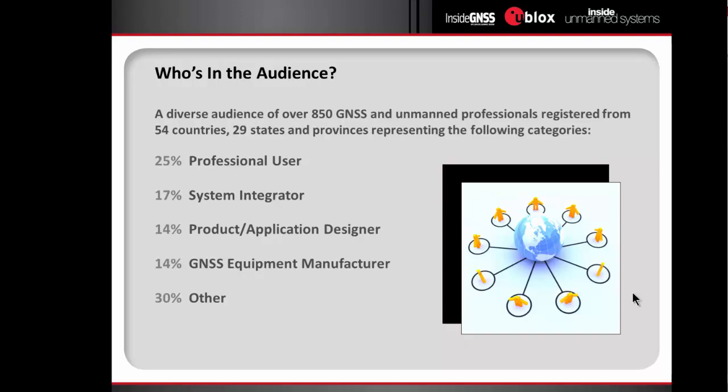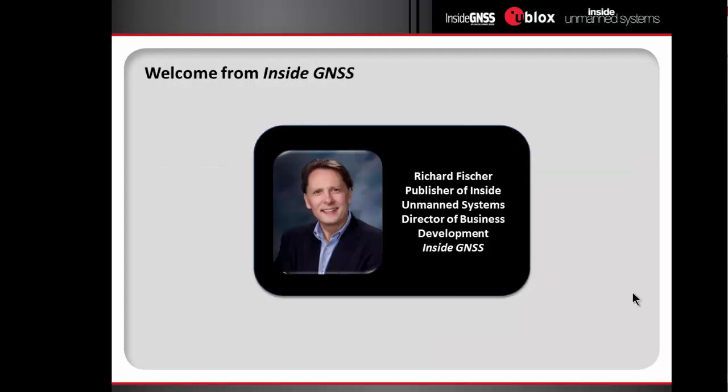We've invited you along with over 180 professionals from 54 countries and 29 states and provinces representing a variety of industries. Over the next 90 minutes, regardless of your industry segment or your location, we're confident that you'll find today's webinar of value. Before we get started, Richard Fisher, Director of Business Development at Inside GNSS, would like to take a moment to welcome you and introduce our sponsor as well as our main moderator for today.